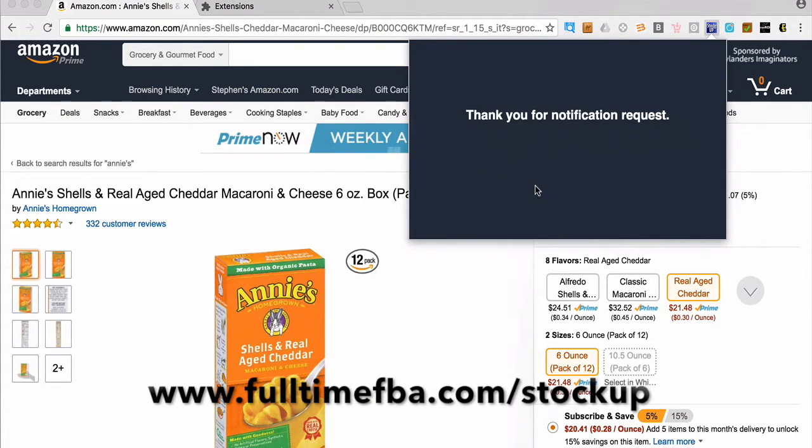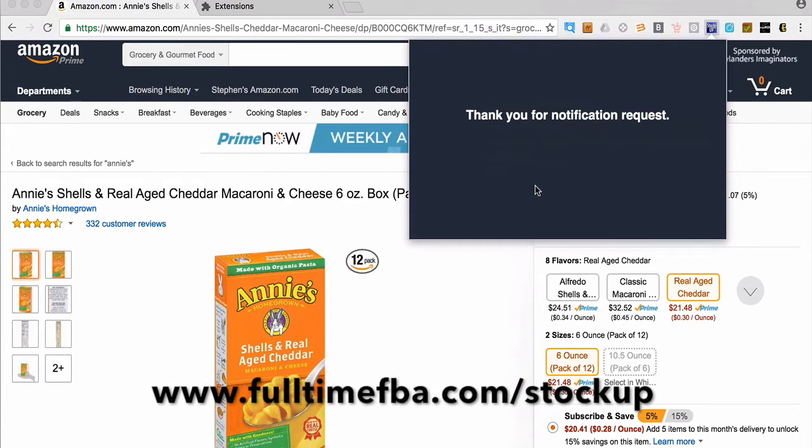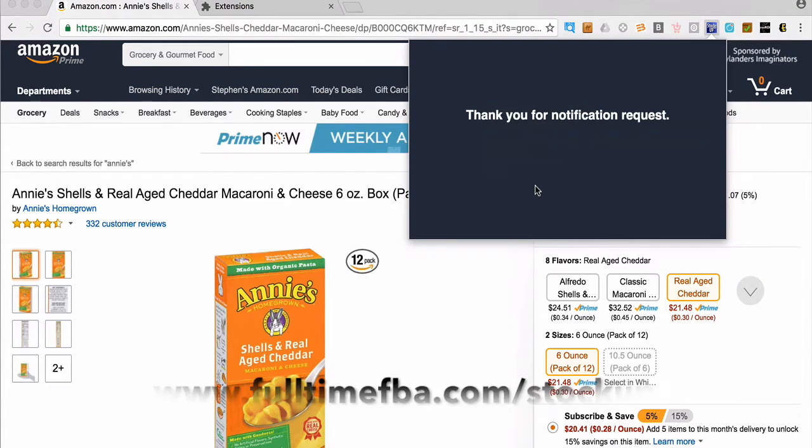To find this app, StockUp, all you do is go to fulltimefba.com/stockup and you'll be able to purchase it and put it to action today.